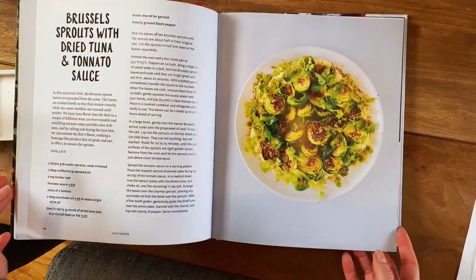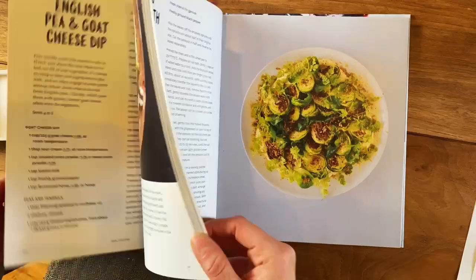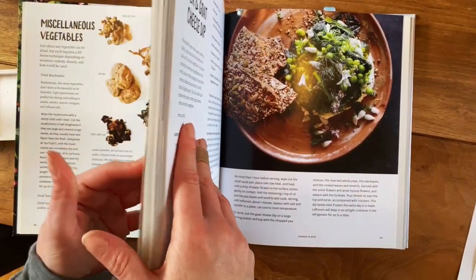This restaurant was everything that I was looking for in a restaurant. It had a lot of innovation and a lot of work put into the basic elements that they cooked with, and this cookbook showcases exactly what goes on behind every dish.